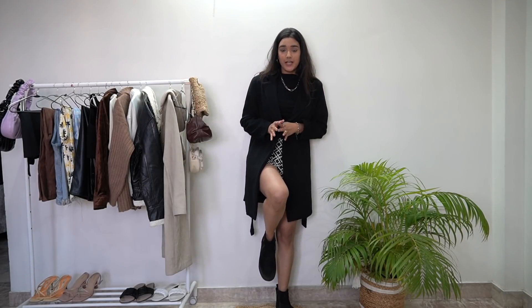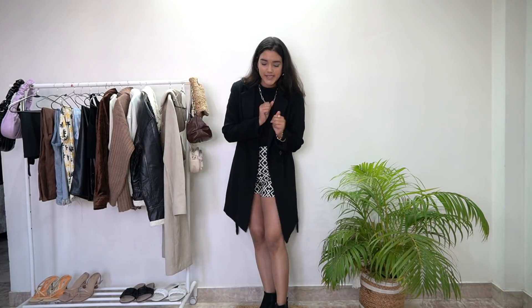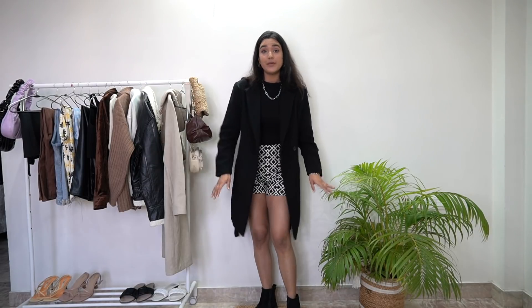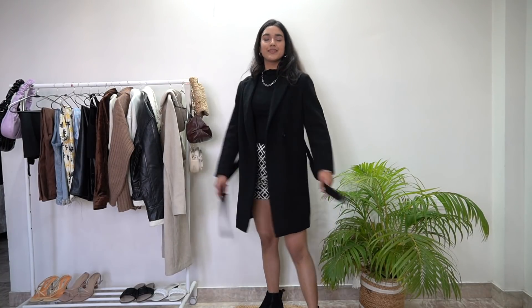This outfit also looks good with boots, and you can even add knee high boots. If you wear knee high boots with shorts, your knees and legs will be more warm — that's a great hack. I went for normal Chelsea boots though. Outfit details: I bought the boots, the overcoat, the shorts, and the turtleneck — everything is older and similar links will be in the description box.